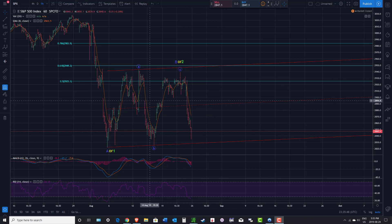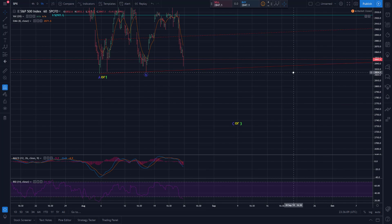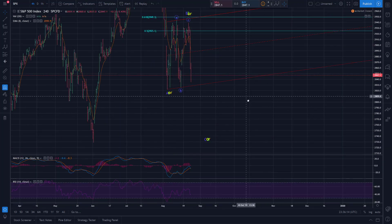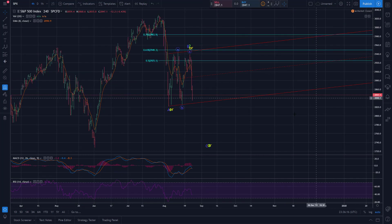We have a couple of scenarios still potentially in play on SPX. From the all-time high, we have our initial A down, or 1, and then the possibility that this is an A-B-C flat for either a B or 2, and we're already kicking off that larger C wave to the downside. That would likely, going to the 4-hour chart, come into the zone of the June lows — somewhere in the low to mid-2700s.